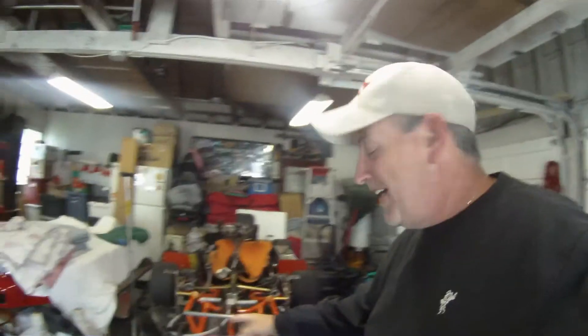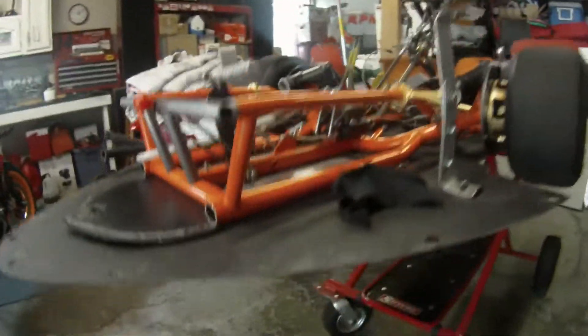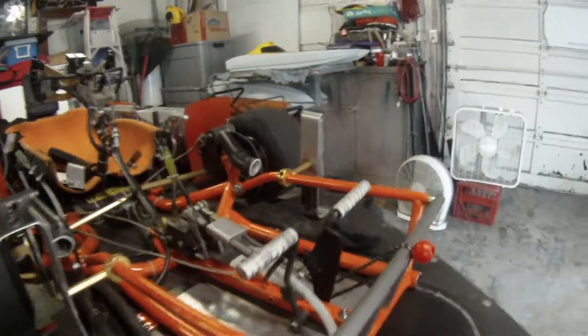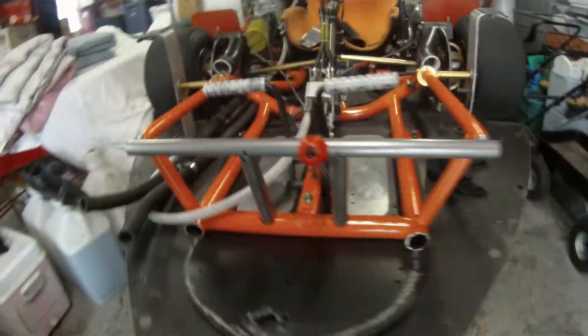Hey y'all, welcome to the garage. We were going to go get it welded up today but it's rained out there — you can probably see that. It looks like it's going to rain some more; the forecast is calling for more rain. We don't want the go-kart to get wet, and we've got plenty of time — about three weeks or so.